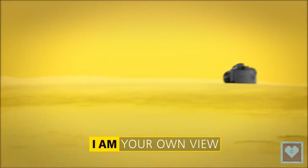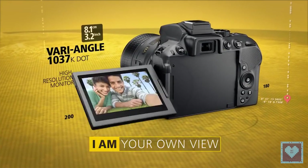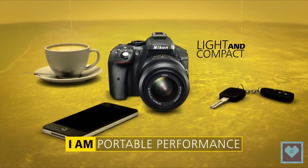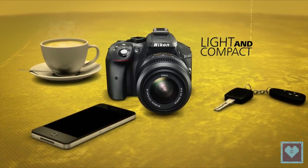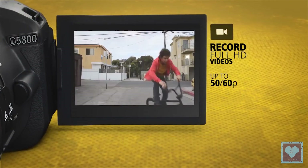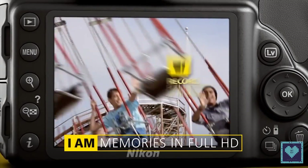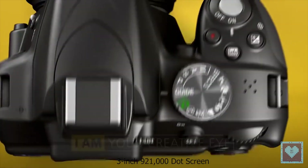A key difference between the two cameras is the rear screen. The Nikon D5300 boasts a 3.2-inch screen with 1,037,000 dots, which can be viewed at different angles. It provides a lovely clear view with lots of detail, making it particularly useful for shooting candid street compositions or in live-view mode, though the screen isn't touch-sensitive. In comparison, the Nikon D3300 has a fixed 3-inch screen with 921,000 dots.